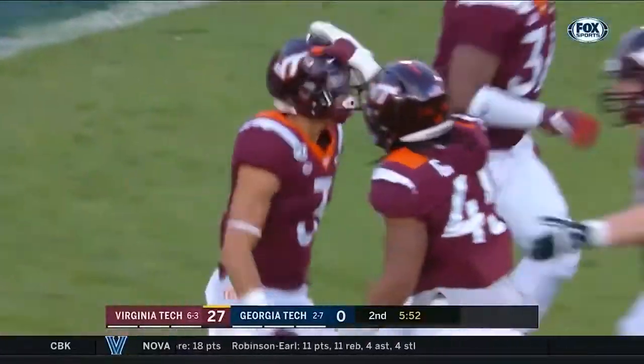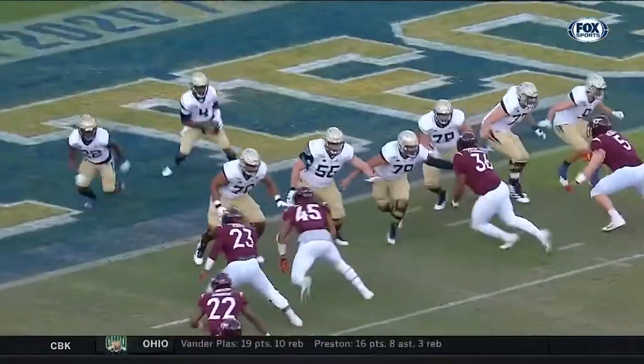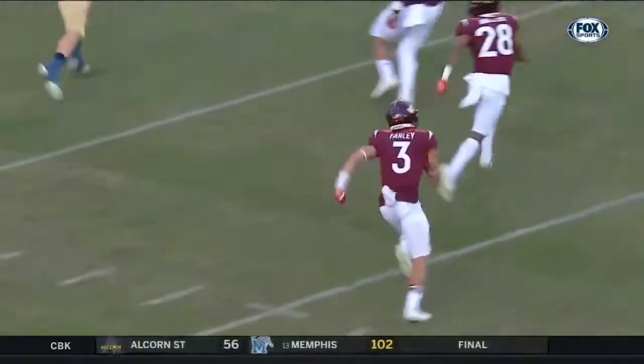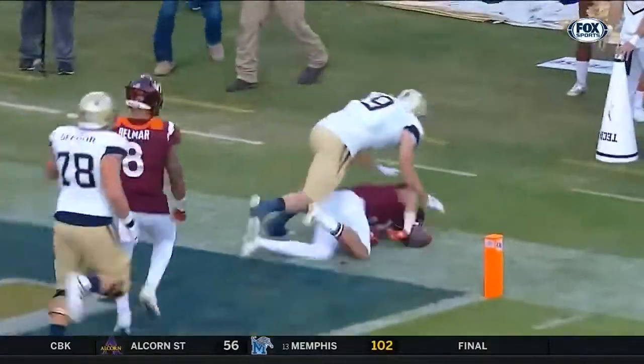The Virginia Tech people talk about Caleb Farley. They say he might be the best athlete on the team — a young corner that started from his very first game against Florida State as a freshman. This is his sixth career interception, his fourth this year.